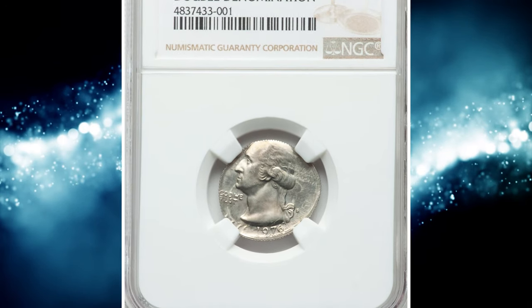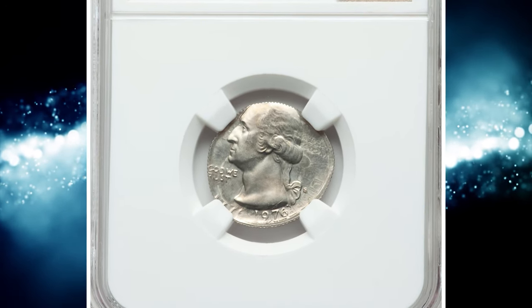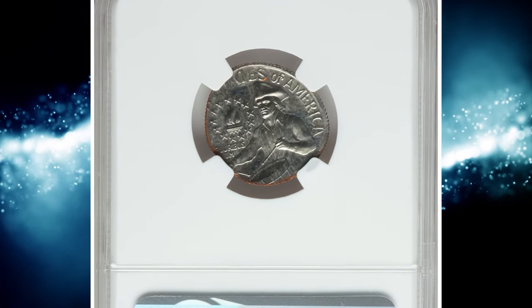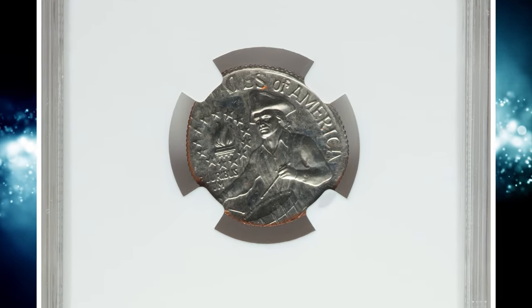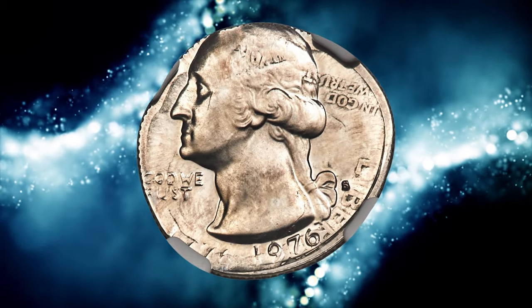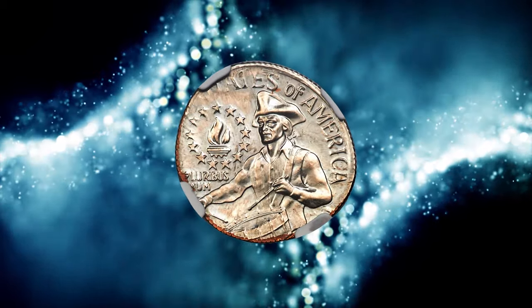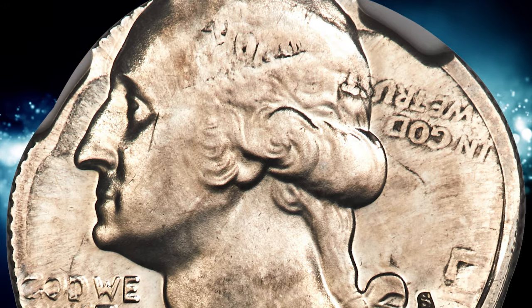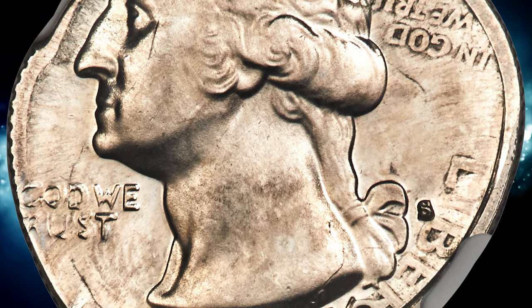Number 2: yet another Bicentennial Proof Quarter, this one struck over a 1967 Roosevelt dime, graded PR67 by NGC. According to Heritage Auctions, this nearly egg-shaped wrong denomination mint error exhibits much of the undertype on the quarter obverse. Liberty and In God We Trust from the dime are readable, and the 1967 date is faintly apparent within Washington's hair.